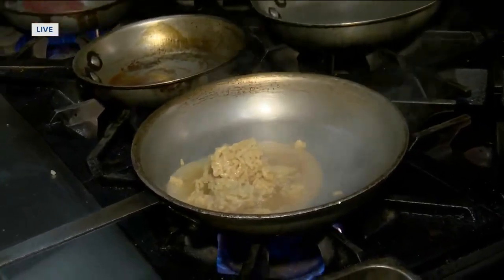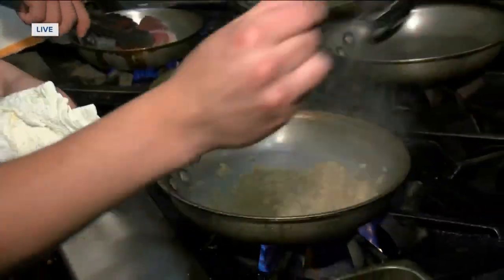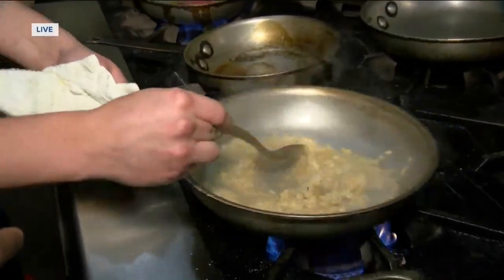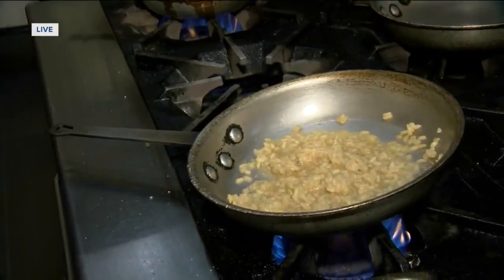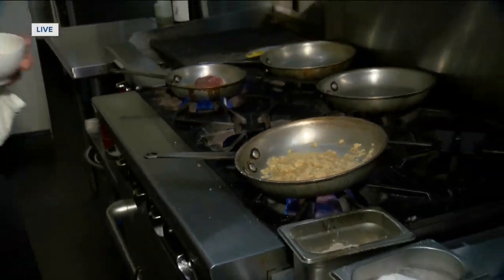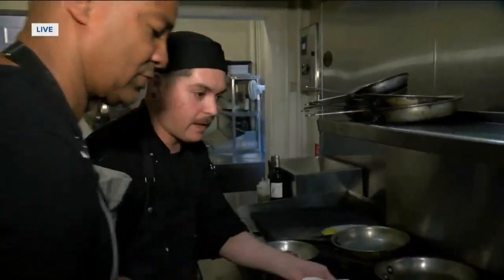We just kind of let this all keep back up just a little bit, kind of give itself some texture again. The nice thing about French cooking is that we let the ingredients speak for themselves.